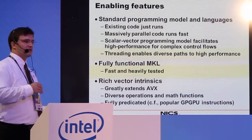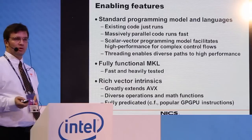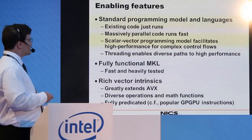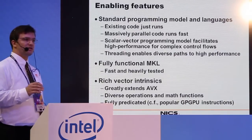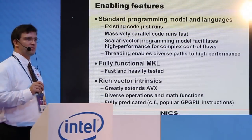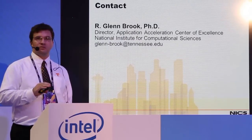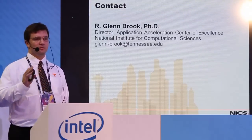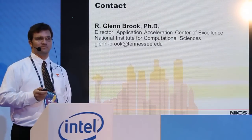What features have allowed all this work to take place in this time frame? Primarily the ability to use standard programming models and languages, standard tools for parallel development, and plenty of threading to take advantage of whatever parallelism is available in the application. The scalar-vector programming model maps really well to complex control flows. The fully functional Intel Math Kernel Library means if all you need is standard library calls, you're set to go. And when you want to squeeze out every last drop of performance, there's a rich set of vector intrinsics. In summary: it's easy to use — MPI running on the card, between cards on a node, and between cards across multiple nodes — all accomplished by a handful of people in a handful of weeks.